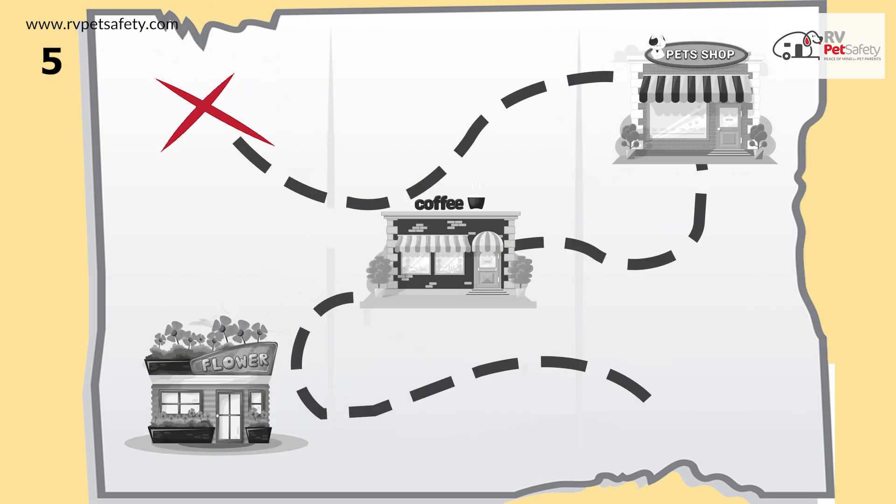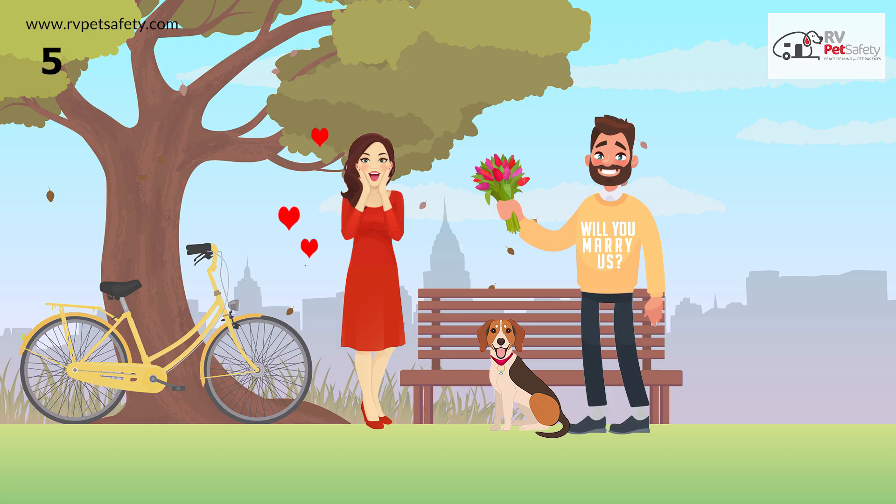Plan a treasure hunt, and at the end of the game, show up wearing a custom t-shirt that says, 'Will you marry us?'